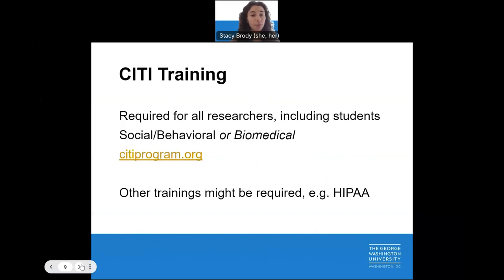Wondering what greater than minimal risk means? If you are interested in conducting human participants' research, you must also complete appropriate training programs. These trainings cover a variety of important topics, including the types of studies and research designs and their corresponding levels of risk. At GW, we have access to CITI training. CITI training offers two modules: one for social or behavioral research, and one for biomedical research. Depending on your research funder or type of research, additional trainings may be required.